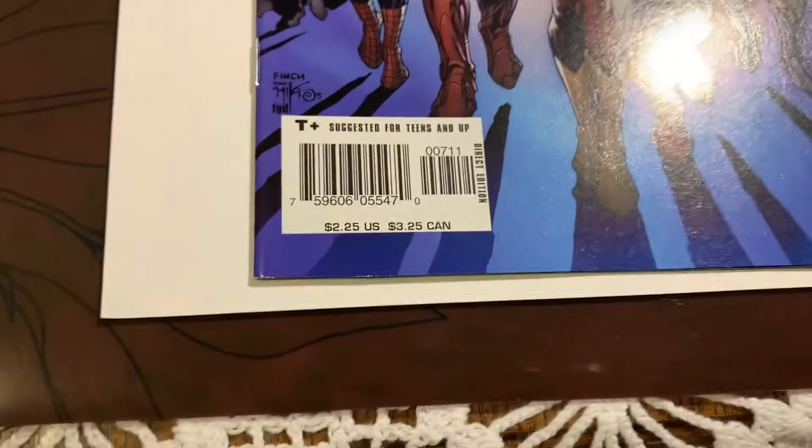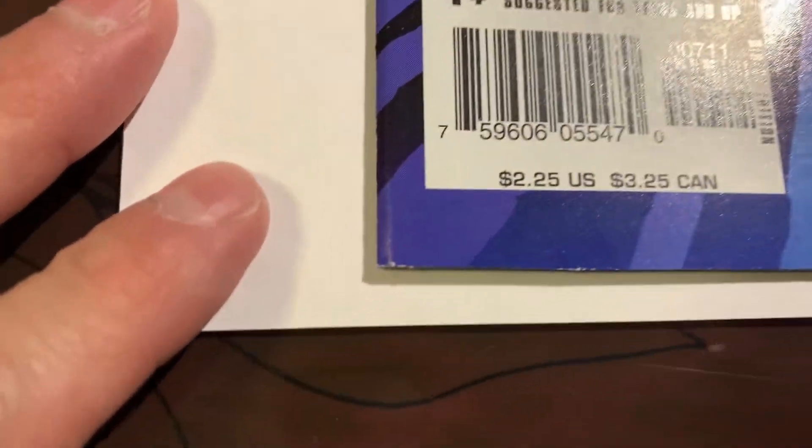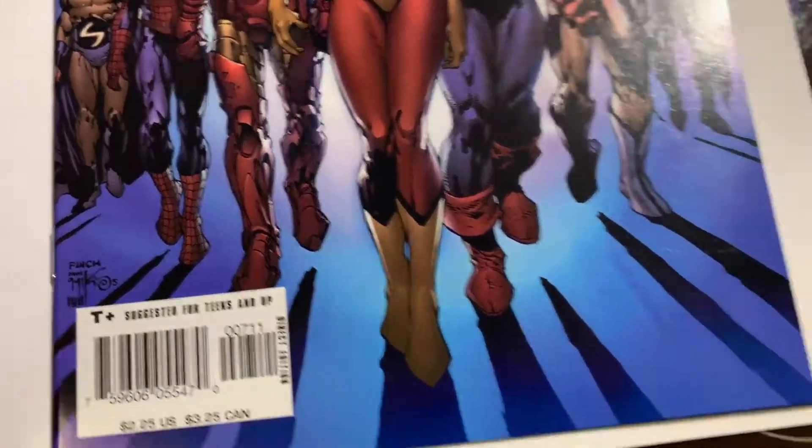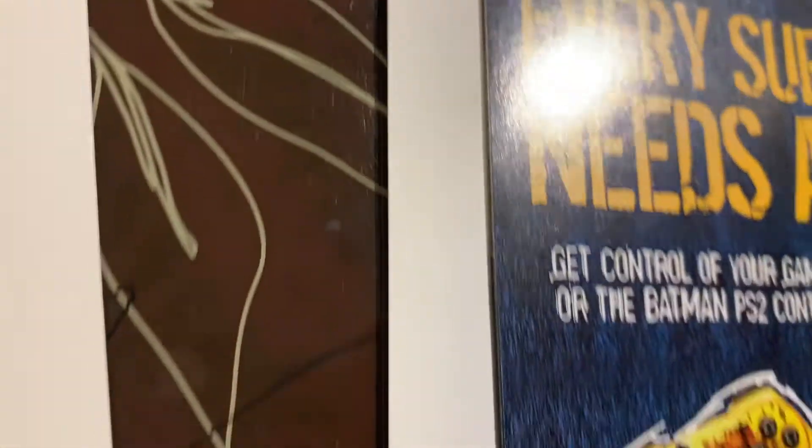From far away — I mean, with this video we're zoomed right in — but from far away it's minimal stuff in my opinion. So I still think it's got a shot at a 9.8. But I think if there's a spine tick on the back, then this is done. I think it's a 9.6 then — that's my opinion.